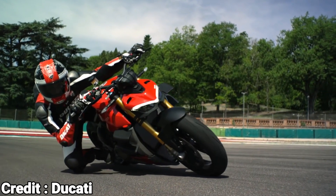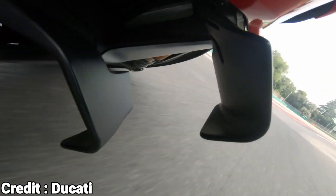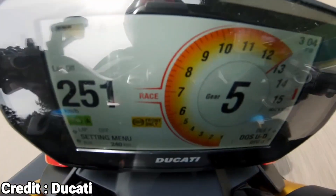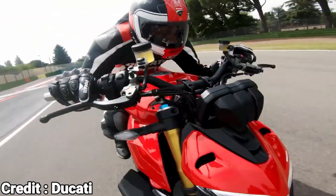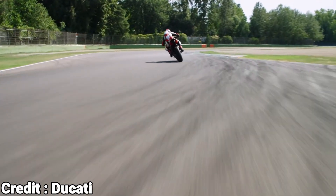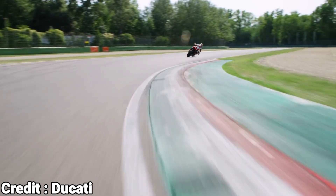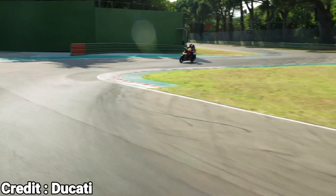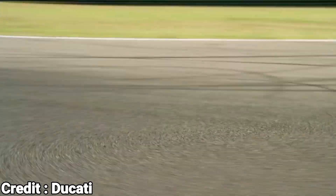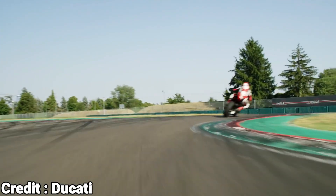In conclusion, Ducati is making a significant technological shift by moving away from the Desmodromic system and towards conventional valve springs. This will make maintenance more manageable and less expensive for many of their motorcycles, while still retaining the high-performance capabilities of the Desmodromic system on their top-of-the-line motorcycles. The transition may take some time, but Ducati is already taking steps to make this happen.